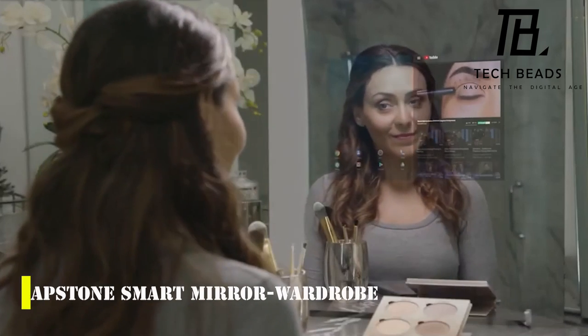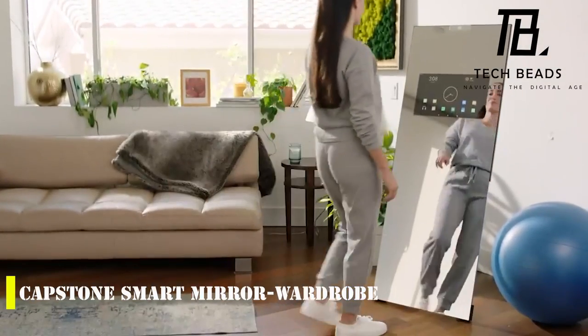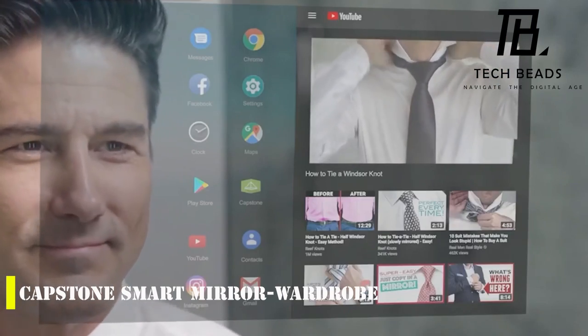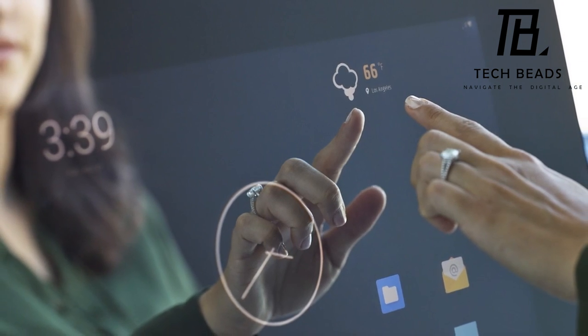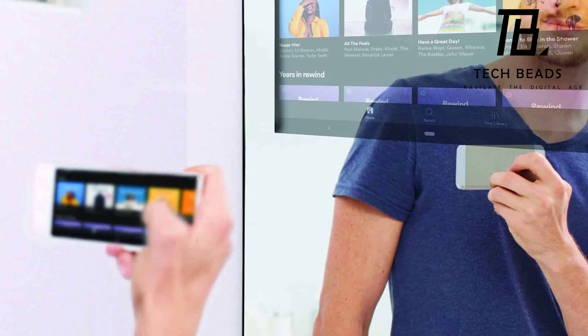It's fascinating how technology is revolutionizing the way we interact with everyday objects. The Capstone Smart Mirror Wardrobe is a perfect example of this innovation. The idea of having a mirror that doubles up as a virtual assistant is both exciting and convenient. With its smart system, users can access a wide range of features, from checking emails to watching videos.